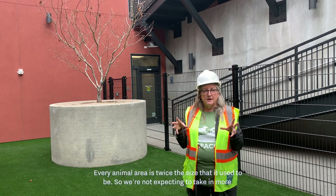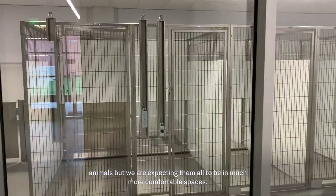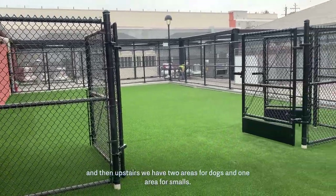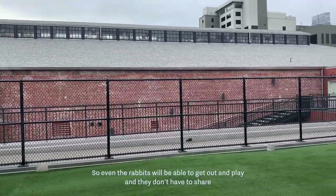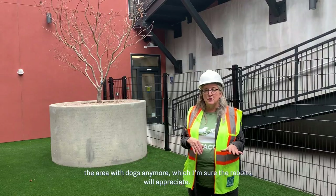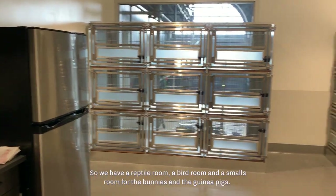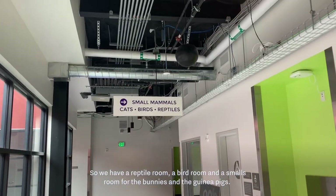Every animal area is twice the size it used to be. We're not expecting to take in more animals, but we expect much more comfortable spaces. We've doubled our play space — we have this courtyard down here, and upstairs we have two areas for dogs and one area for smalls. Even the rabbits will be able to get out and play, and they don't have to share the yard with the dogs anymore. Within the small animal community, instead of everybody being in one room, we now have three separate rooms: a reptile room, a bird room, and a smalls room for the bunnies and guinea pigs.